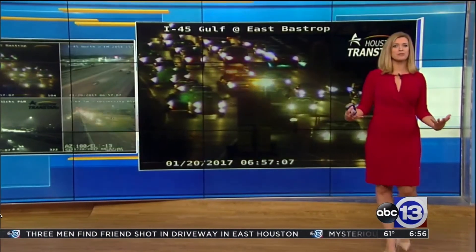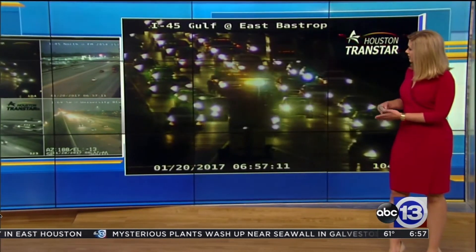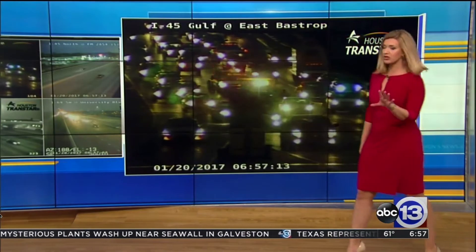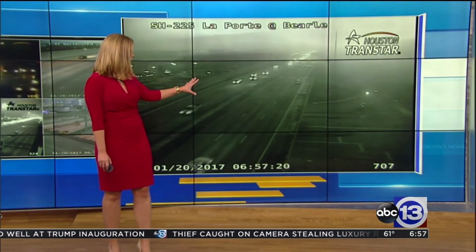Out to our Transtar cameras, where we do have something that popped up on the Gulf Freeway right near downtown — the East X Freeway at East Bastrop. Not sure what direction it's in yet, but you can see it's blocking a center lane and pretty heavy in that direction. Moving on over to 225, the LaPorte Freeway.